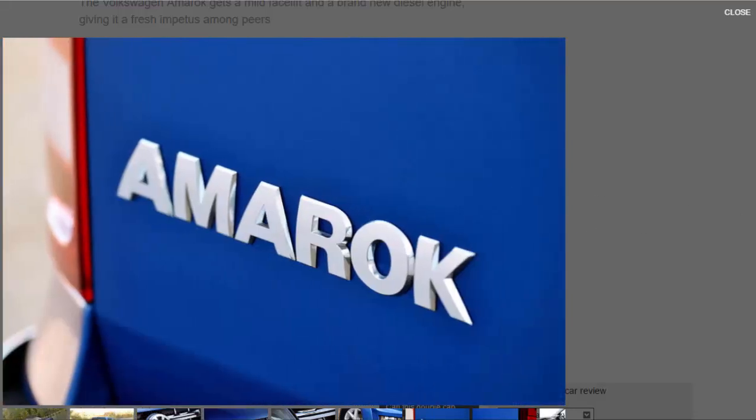Trims remain very much the same, with three core levels: Start, Trendline, and Highline, while various special-edition models will be released throughout its life cycle. Here we are testing the limited-edition Aventura Amarok with the most powerful diesel engine.